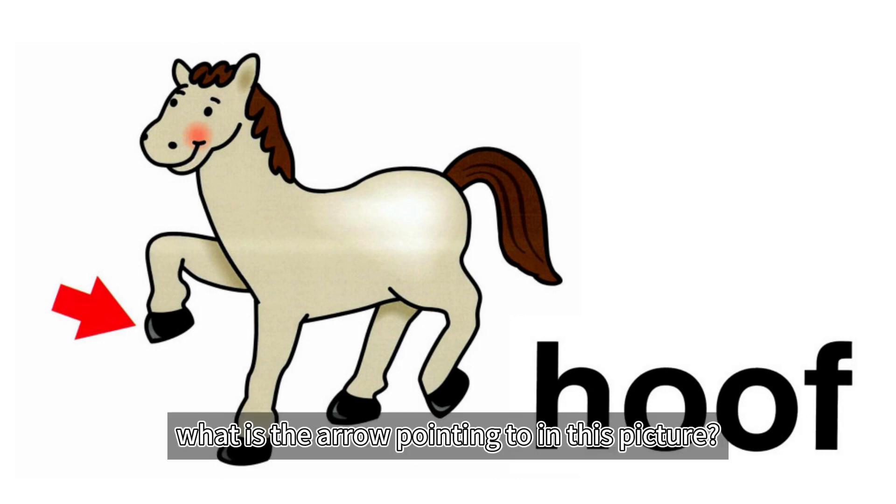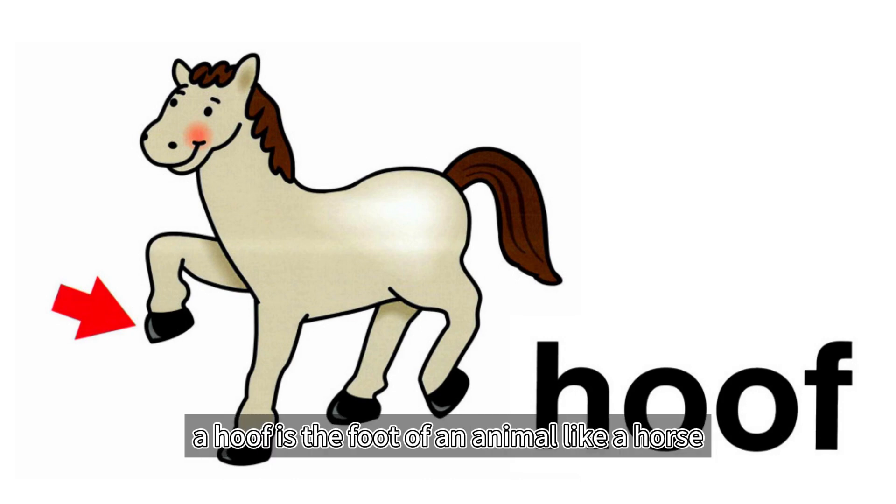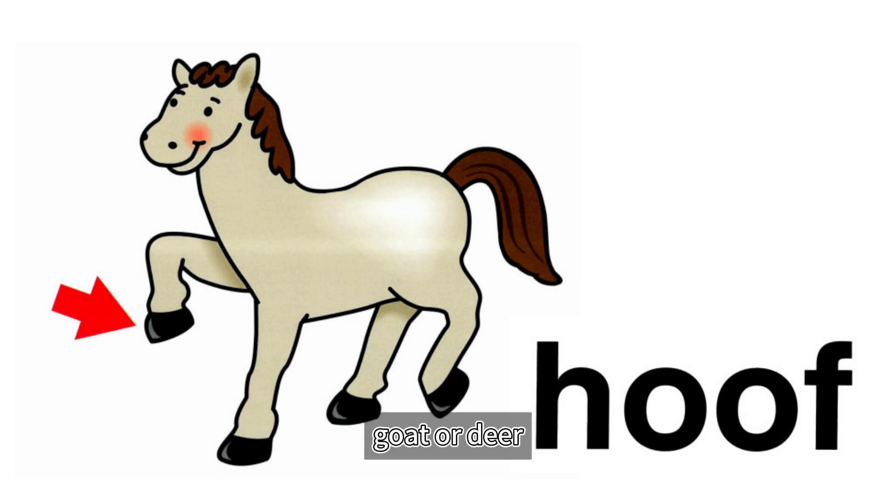Hoof. What is the arrow pointing to in this picture? Yes, a horse's foot. A hoof is the foot of an animal like a horse, goat, or deer.